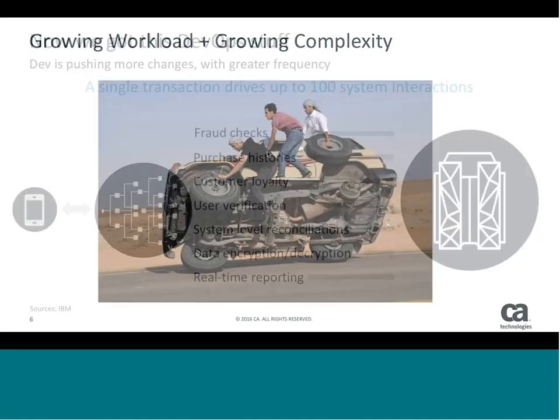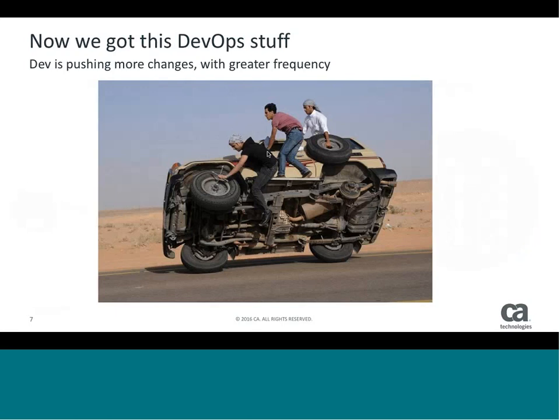Add to that the DevOps stuff that's now coming up — development has new methodologies like Agile that are pushing more and more changes more and more frequently. I love this image of trying to change the tire as we're actually driving the car. That's the reality for the mainframe, and it's been that way for several years or decades. Our responsibility is keeping this thing up, available, and highly performant even as we're driving down the road.